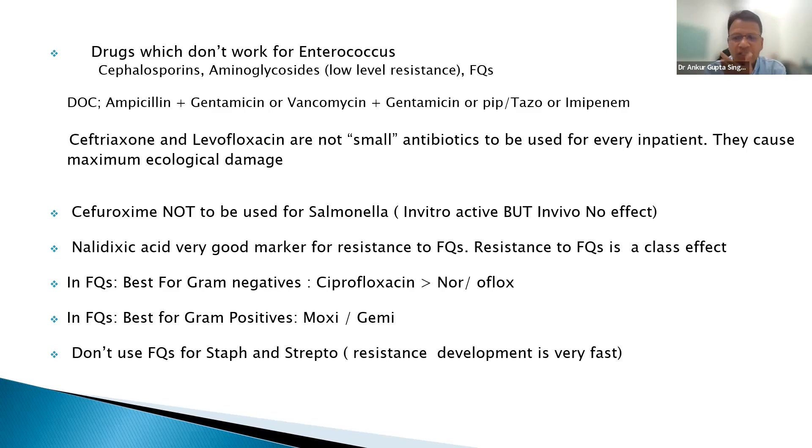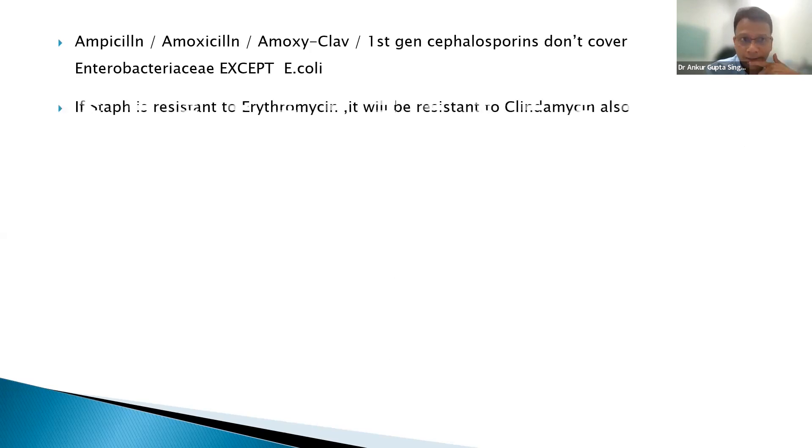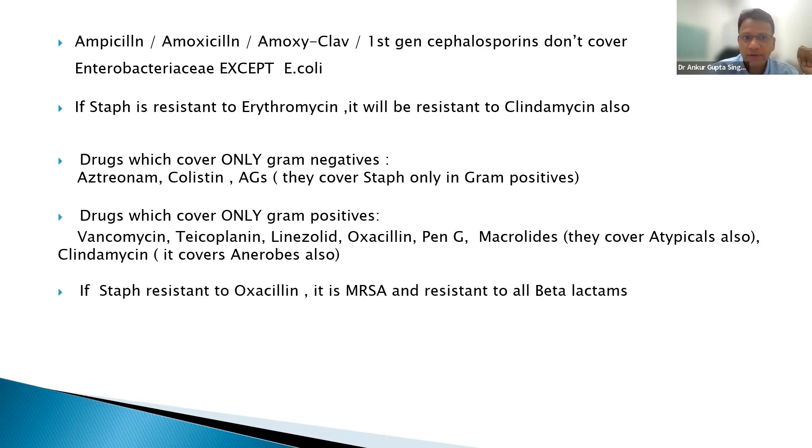Avoid fluoroquinolones for simple skin infections like shave rash — use them very sparingly. Amoxicillin, amoxiclav, and first-generation cephalosporins don't cover Enterobacteriaceae except E. coli. So if you want to cover Klebsiella, use third generation cephalosporins.